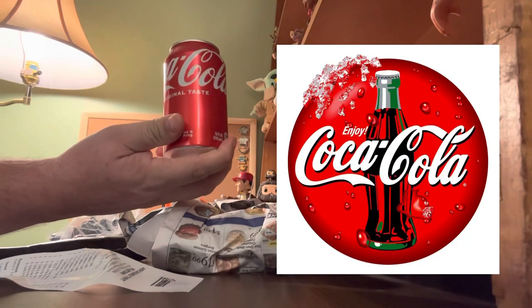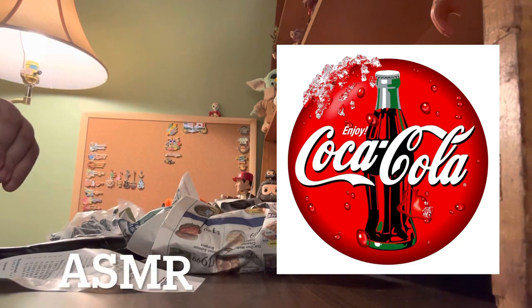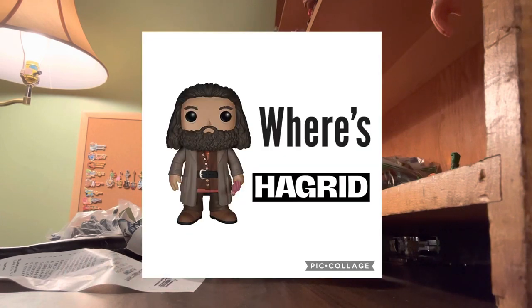We are going to play Where's Forky — little Forky is hidden somewhere on the set. I'm going to have a Coca-Cola because I like Coca-Cola. And then we're going to play Where's Hagrid. Big Hagrid and Little Hagrid are hidden somewhere on our set, so it's your job to find them. You can pronounce it Hagrid or Hagrid or whatever you want.